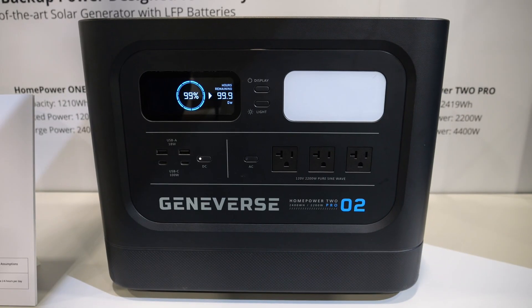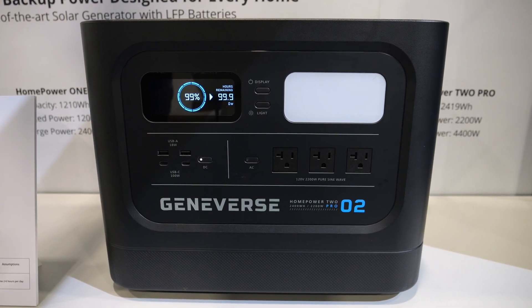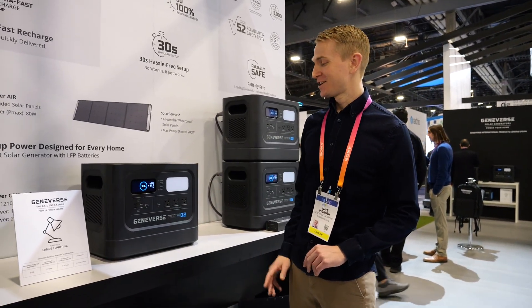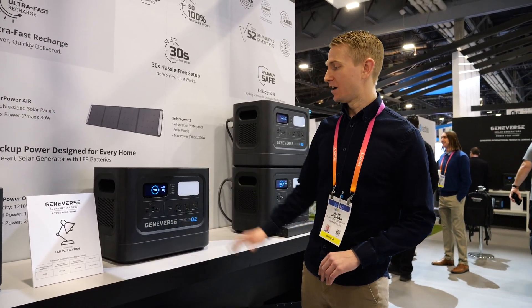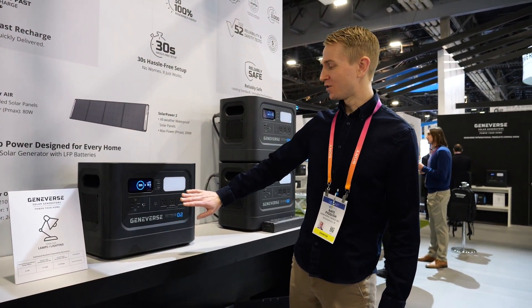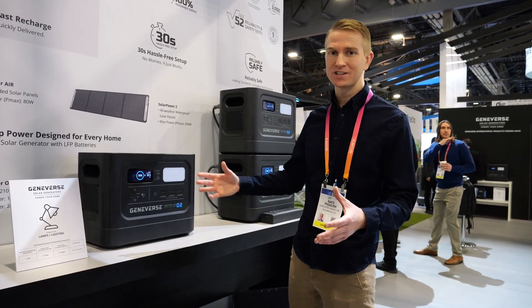The third model is the Pro 2. The Pro Series LFP batteries just have a really long lifespan. This is our beast right here — it's 2,400 watt hours. It'll run your refrigerator for about two to three days, which is usually the biggest use case that we see. It has AC ports here. You can plug in your surge protectors, any of your important vital items, the home essentials that you have.